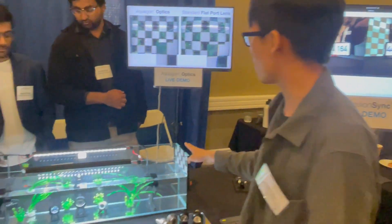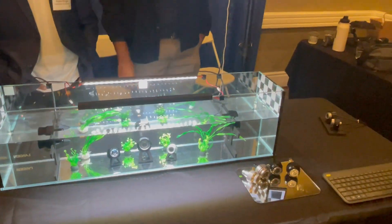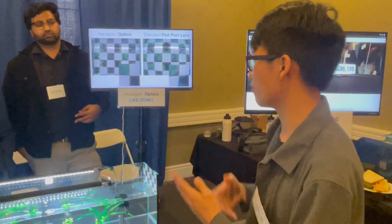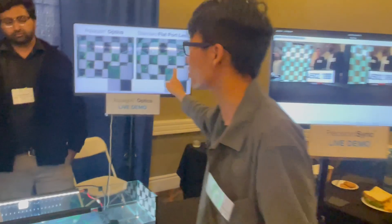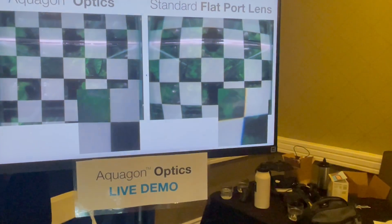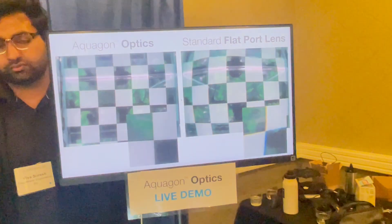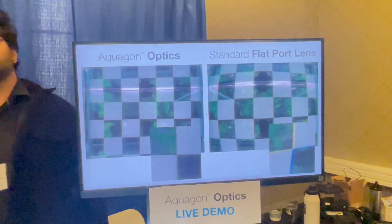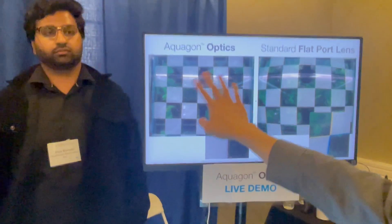The second technology to demonstrate is our Aquagon technology. Typically in underwater environments, customers would use an above-water machine vision camera and put it in water. That doesn't account for the different refractive index of water — light bends differently in water. As a result, you get distortion but also chromatic aberration, and you can see the edges here with this coloration. With our custom-designed optics — a seven-element lens — it eliminates chromatic aberration and distortion completely because it's designed for water. As you can see, it's a very sharp edge with virtually no distortion.